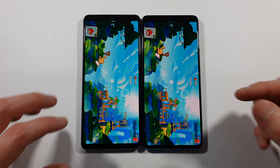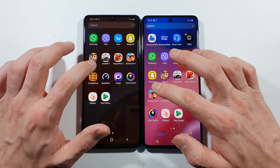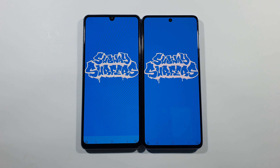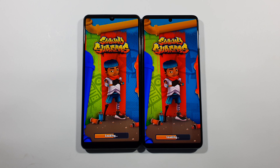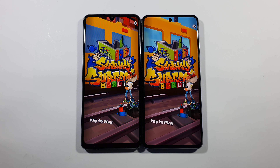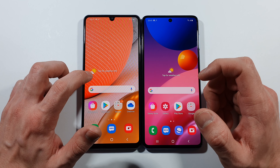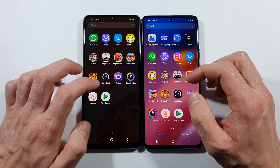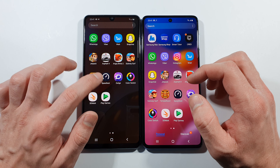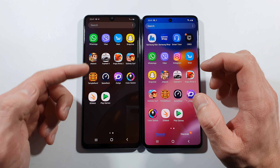Let's go back to home screen again. We have Subway Surfers right now. And M51 is slightly faster here. I think it's because this one has only 4GB of RAM and M51 has 8GB, so there are probably some issues with RAM management and it starts to slow down a little bit.